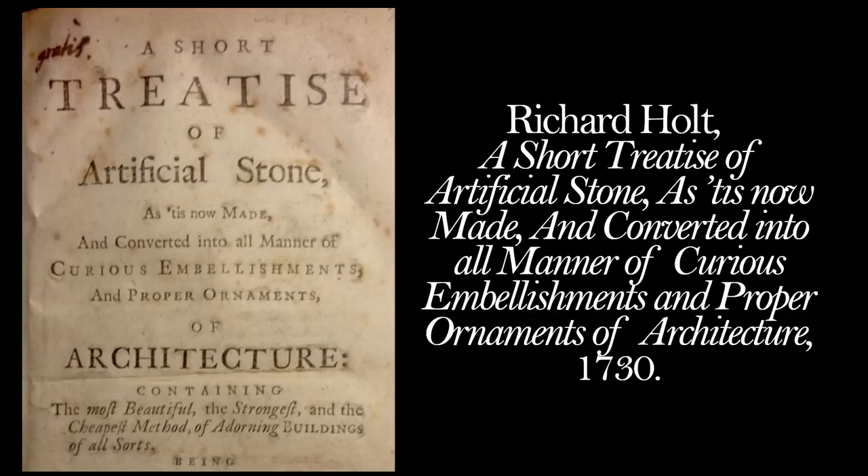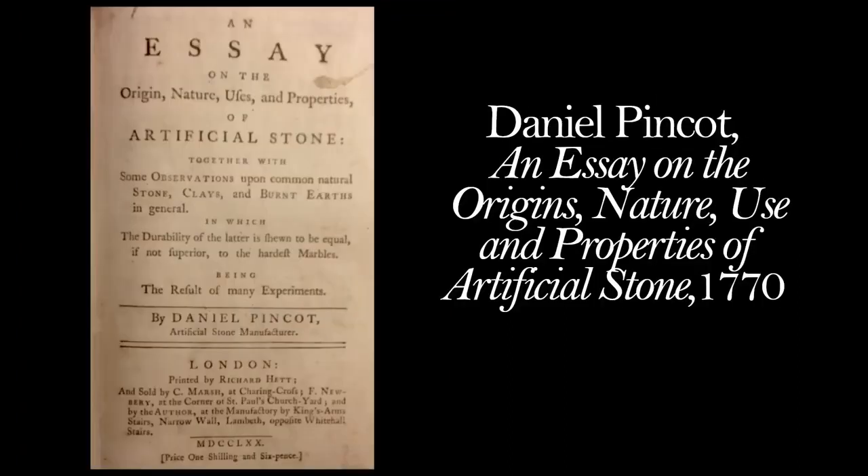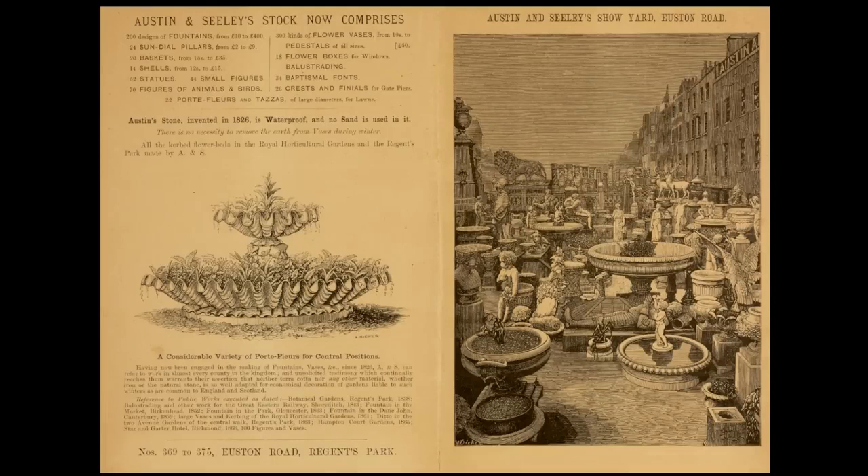Such as this one published in 1730 by Richard Holt: 'A Short Treatise of Artificial Stone as it is now made and converted into all manner of curious embellishments and proper ornaments of architecture.' He kept his formula secret but said he could control the strength of the stone, and actually manufactured it in London. In 1770, another artificial stone manufacturer, Daniel Pincott, published an essay on the origins, nature, use and properties of artificial stone. So it's officially documented that they were making artificial stone before the 19th century. By the time we get to the 1800s it's a full-blown business.